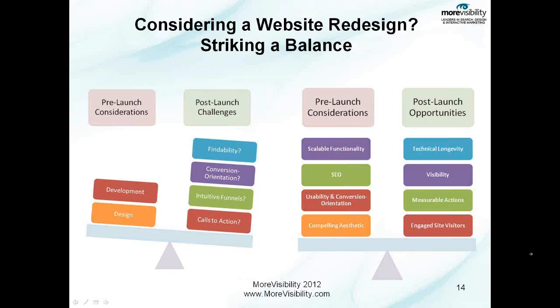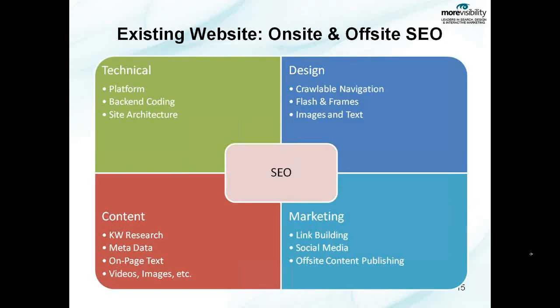For your existing website, if you are not in the process of considering a website redesign, these are the four areas that we look to focus on for search engine optimization. The first three are all what I would refer to as on-site or on-website efforts. The fourth, which is the bottom right-hand quadrant, is your off-site efforts — efforts that don't have to do with your website specifically, but will help and enhance your website's organic presence. So let's talk about the first three, which are on-site.